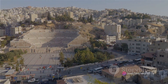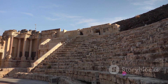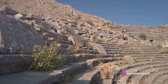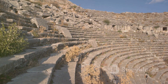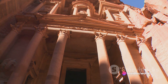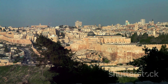Welcome to Amman, the capital city of Jordan — a vibrant city that is an intriguing mix of old and new, where ancient ruins coexist with contemporary architecture in a captivating dance of time. Amman's architectural landscape is a testament to its rich history and dynamic future. The city's ancient architecture, with its Roman, Byzantine, and Islamic influences, stands proudly alongside modern structures.